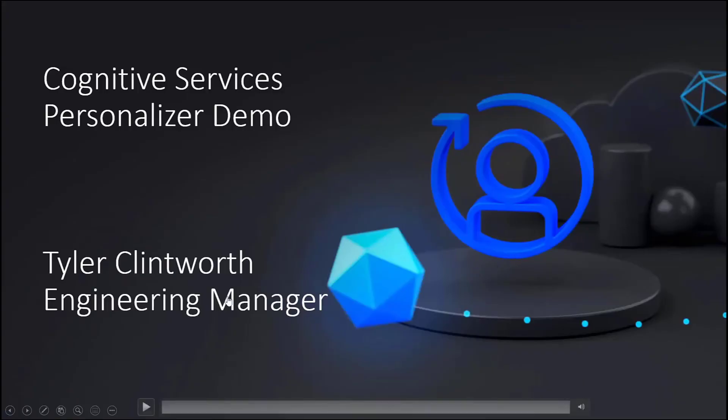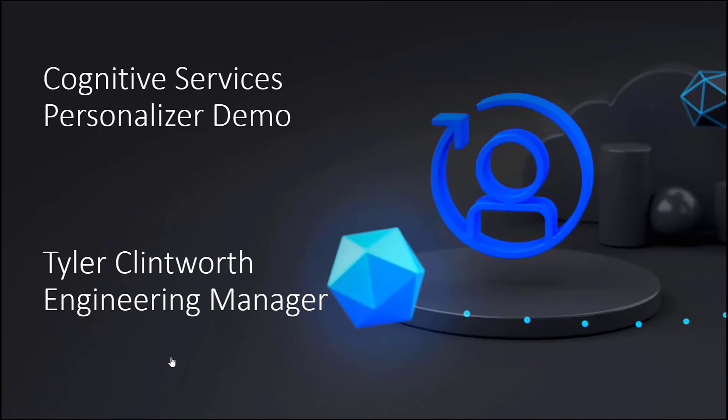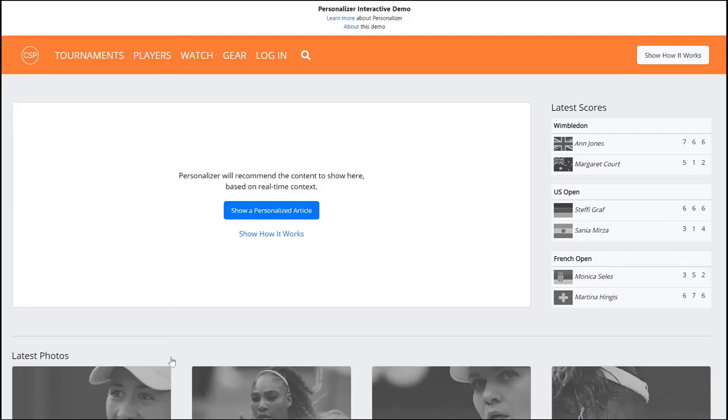Let's now see how Personalizer works. I'm Tyler Clintworth and I am the engineering manager for Cognitive Services Personalizer. Today I will be showing one of Personalizer's interactive demos. This is a common customer scenario where the hero image or article is personalized to the user — imagine this is the front page of a tennis news site and we need to determine what article to show on our banner. To do this, we will be using reinforcement learning and making two API calls: rank and reward. The rank call determines what to show, and the reward call informs the service if it made a good or bad decision.